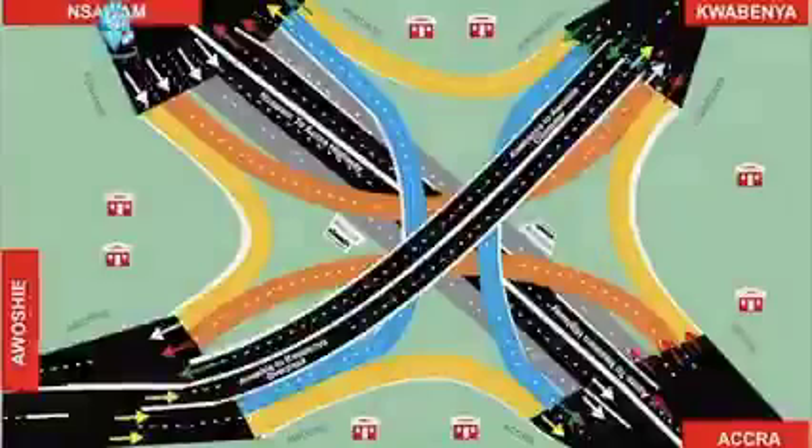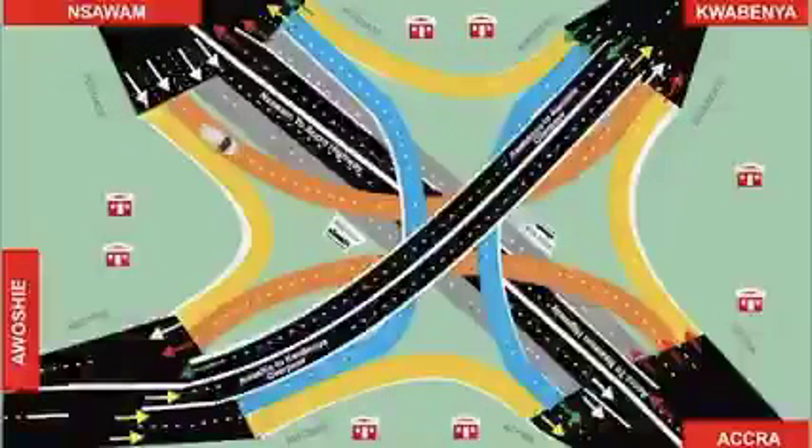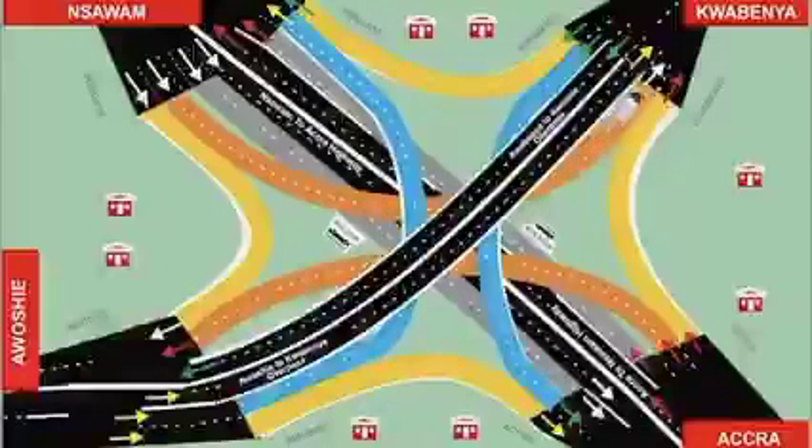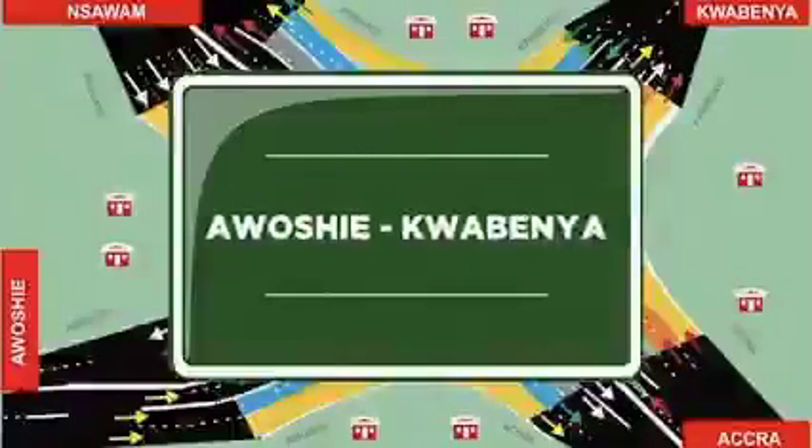Follow the white car. Motorists from Insawamu to Accra must use the service lane, climb onto the intermediate flyover, and turn left to Accra. From Awoshi to Kwaubenya.